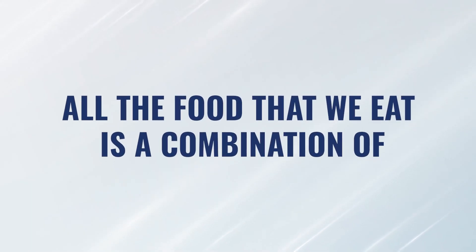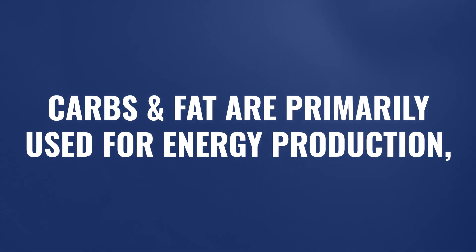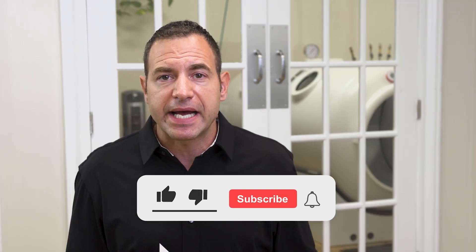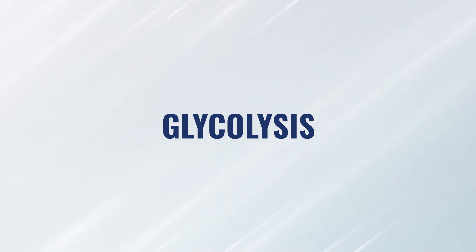We take in food — a combination of carbohydrates, protein, and fat. Carbohydrates and fat are mostly used for energy production, while protein is predominantly used for repair. From glucose and fats, we extract energy by first breaking them down into their most basic units: carbohydrates into glucose, and fats into fatty acids. Once broken into their basic units, they enter the cell for further metabolism. Glucose goes through glycolysis, and fat goes through beta-oxidation. Once those units are broken down further, they leave the cytoplasm and go directly into the mitochondria.